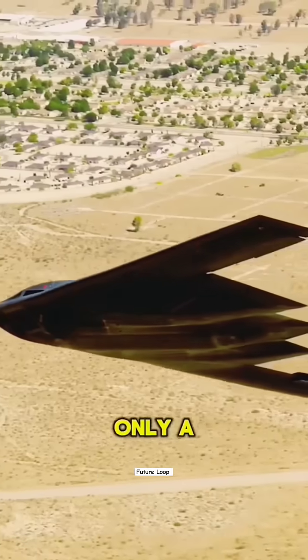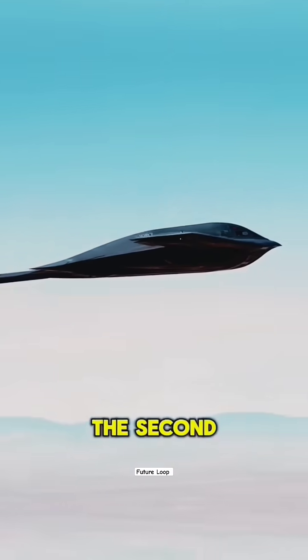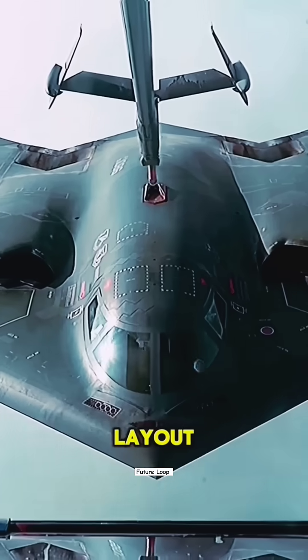Although many countries can build aviation engines, only a handful can perfect them to such an extreme degree. The second key point is the B-2's airframe and aerodynamic layout.